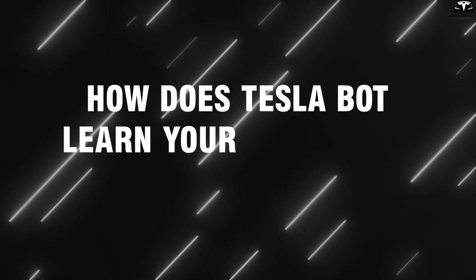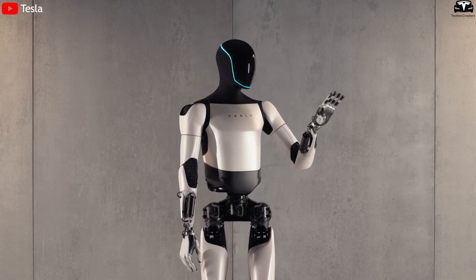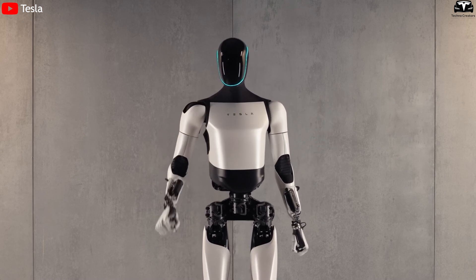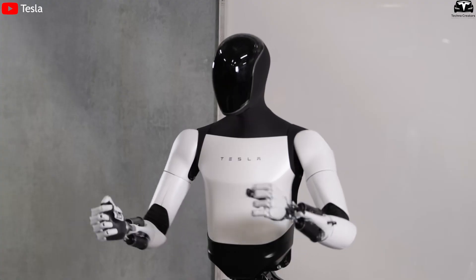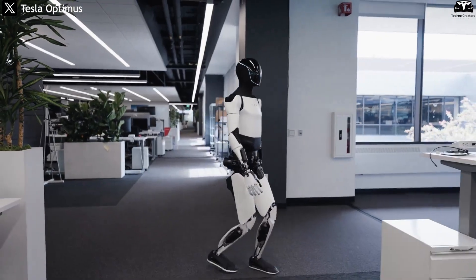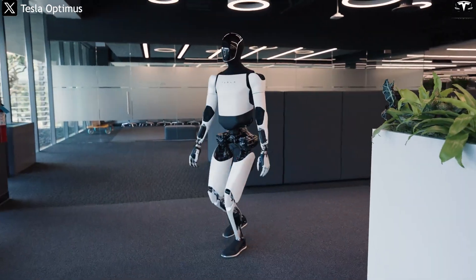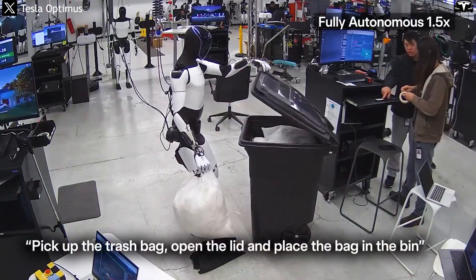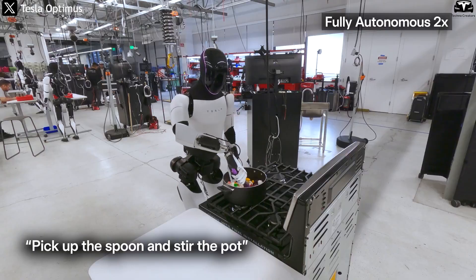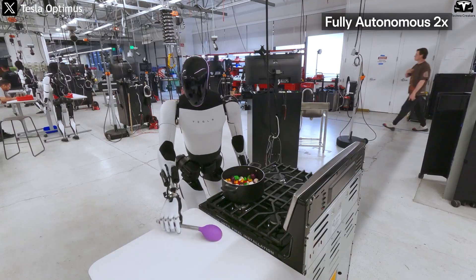How does Tesla Bot learn your habits and serve you after one month? After just one month, the $20,000 Tesla Optimus can transform from a novel machine into a companion that understands every rhythm of your daily life. What sets it apart is not just its ability to carry out commands, but its capacity to anticipate your needs before you even speak. This comes from a continuous learning process where the robot observes your actions and analyzes timing, frequency, and context to create a personalized habit model.